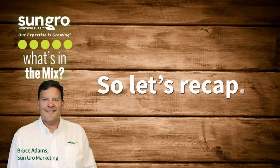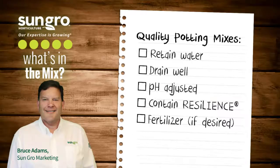So let's recap. Quality potting mixes retain water, drain well, are pH adjusted, contain resilience, and have starter and/or slow-release fertilizers if desired. Only SunGrow mixes contain these superior ingredients plus resilience.